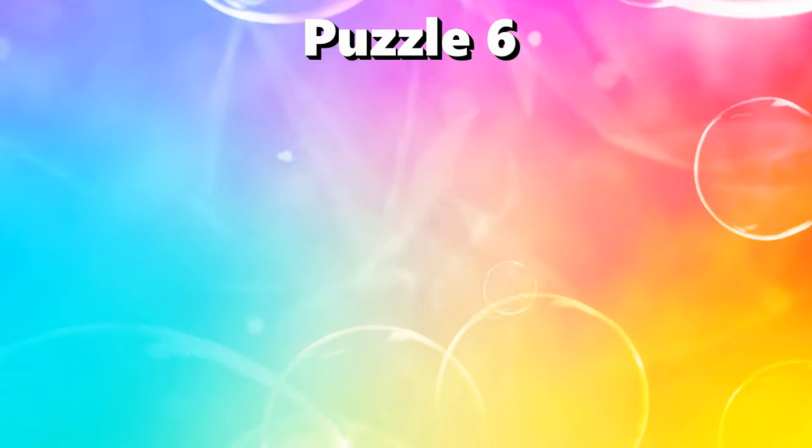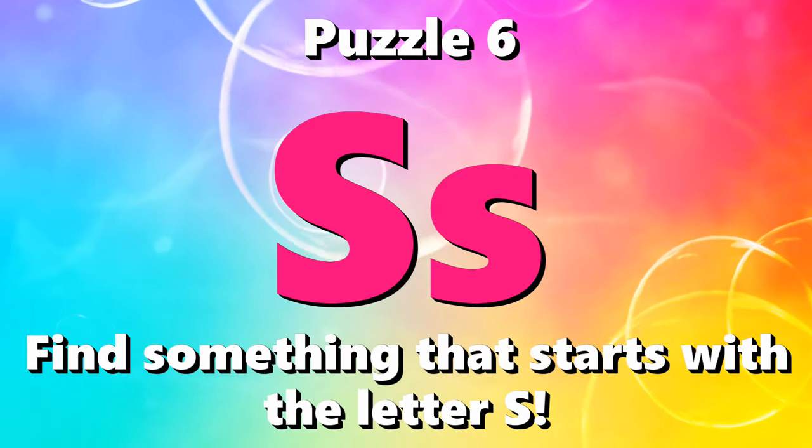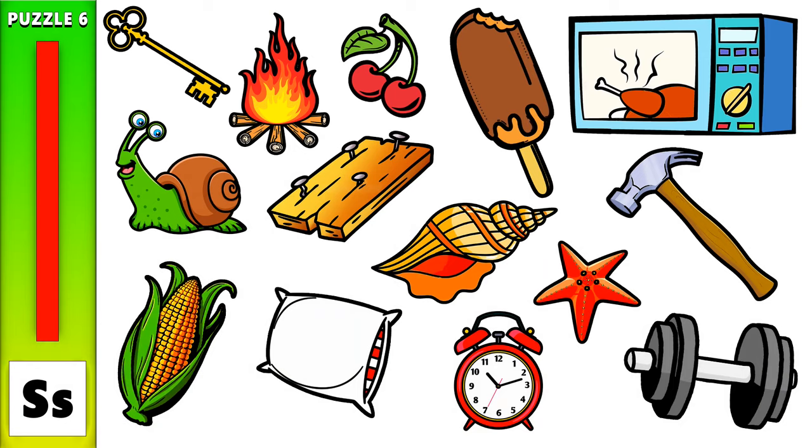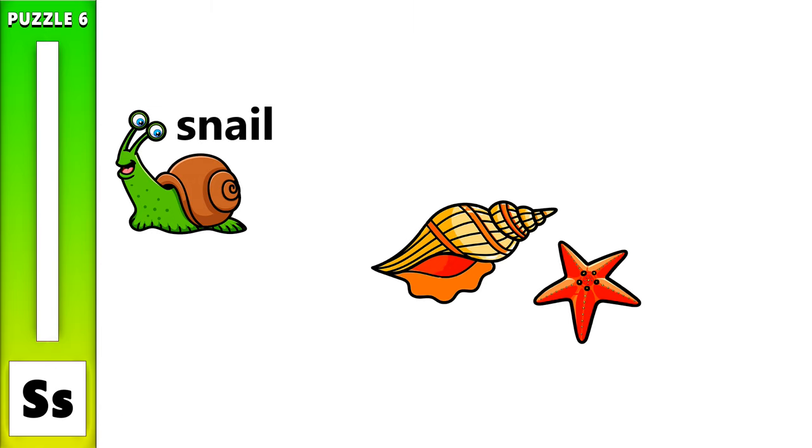Puzzle number 6. I spy with my little eye something that starts with an S. Snail, Shell, Starfish.